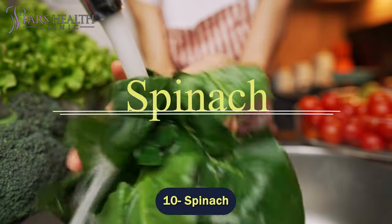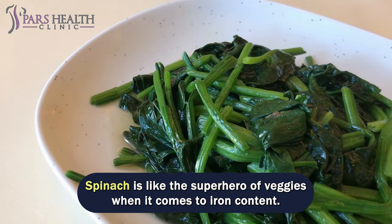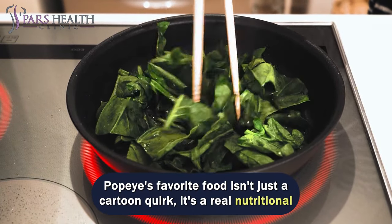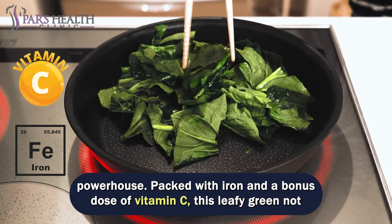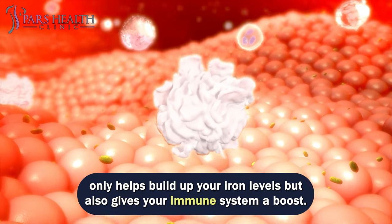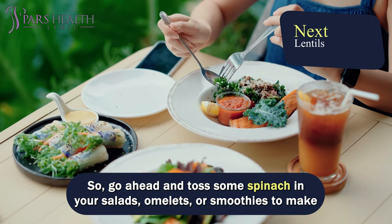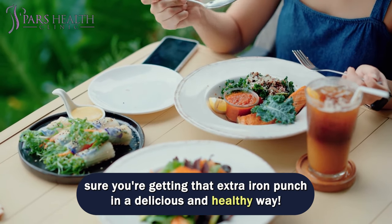Number 10 – Spinach. Spinach is like the superhero of veggies when it comes to iron content. Popeye's favorite food isn't just a cartoon quirk – it's a real nutritional powerhouse, packed with iron and a bonus dose of vitamin C. This leafy green not only helps build up your iron levels, but also gives your immune system a boost. Go ahead and toss some spinach in your salads, omelets, or smoothies to make sure you're getting that extra iron punch in a delicious and healthy way.